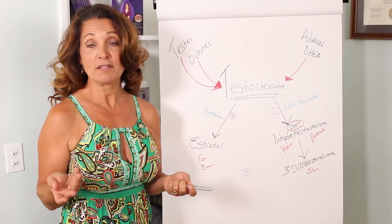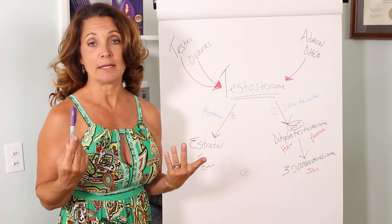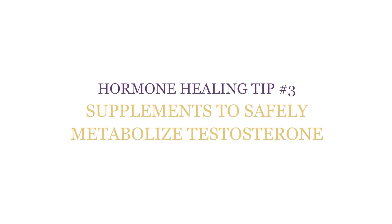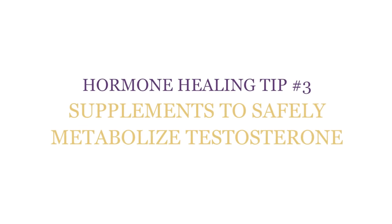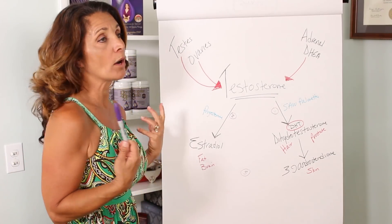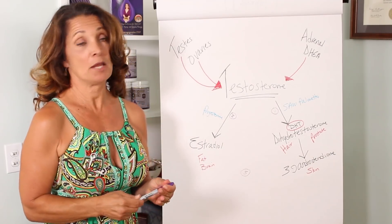Estrogen is good for men — you need some — and for women it's great because it really helps your brain. But excess estrogen will give males more body fat, so it needs to be controlled. The three things you can do to control your inflammatory testosterone — the testosterone that causes hair loss, enlarged prostate, acne, belly fat, or breast tissue development in males — are as follows.